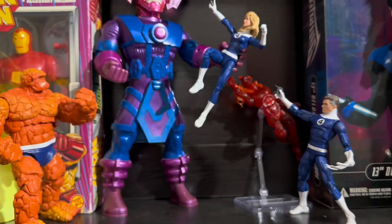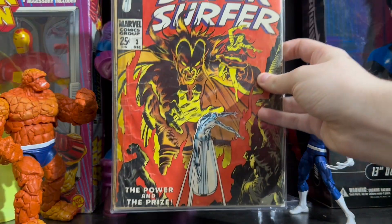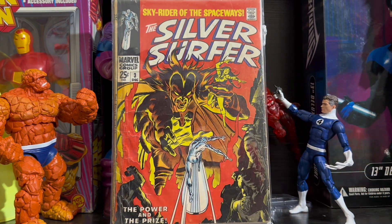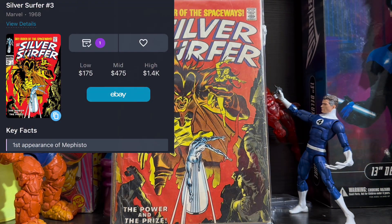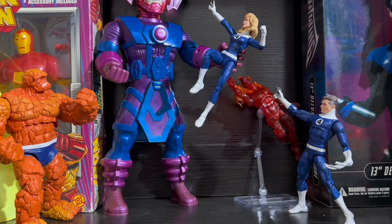Now this next book is a pretty big one. It is Silver Surfer issue 3, the first appearance of Mephisto. Mephisto is a character that's been teased and wanted by fans for such a long time. In a way, this is sort of like a mini grail in my opinion, and is a book that is definitely needed in your collection. He's one of the most important Marvel characters ever created. And I still haven't forgiven him for ruining Spider-Man and Mary Jane's marriage.